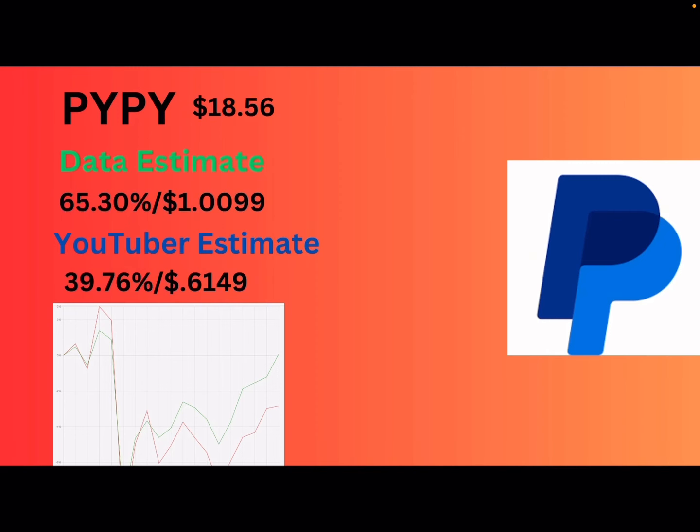Next up, we got the two fintechs of the YieldMax universe. We got PYPY — PayPal — at $18.56 right now. The data says 65% or about a dollar per share. That's not bad considering they had earnings and fell off. I double-checked my sheets because I thought this was really high for PayPal, but they were keeping the strikes really close. For my estimate, I'm going to bring it down to 40% or 61 cents a share, because a dollar coming out of $18.56 is quite a bit and I don't know if they can reserve some of the dividend for the NAV.